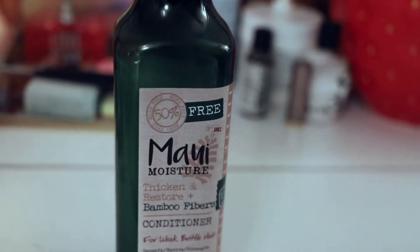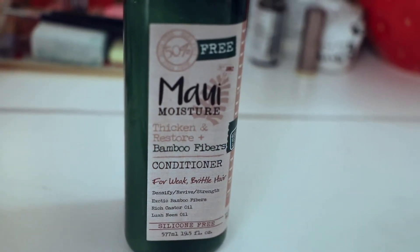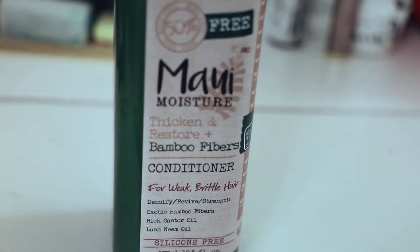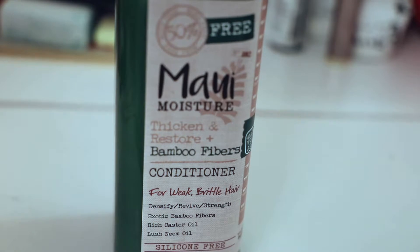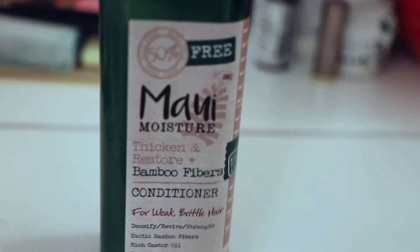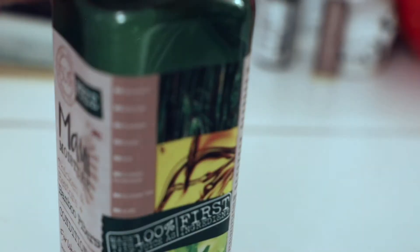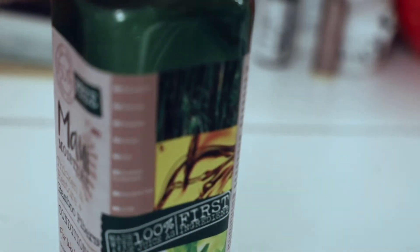The great thing about this is there are so many powerful natural ingredients. It's for weak, brittle hair, and it says it has rich castor oil, lush neem oil, exotic bamboo fibers. It's for densifying and reviving its strength. It also mentions it's silicone-free. On the side here, let me see if I can get you a shot of that — it lists all the beautiful things that this product does not have in it.